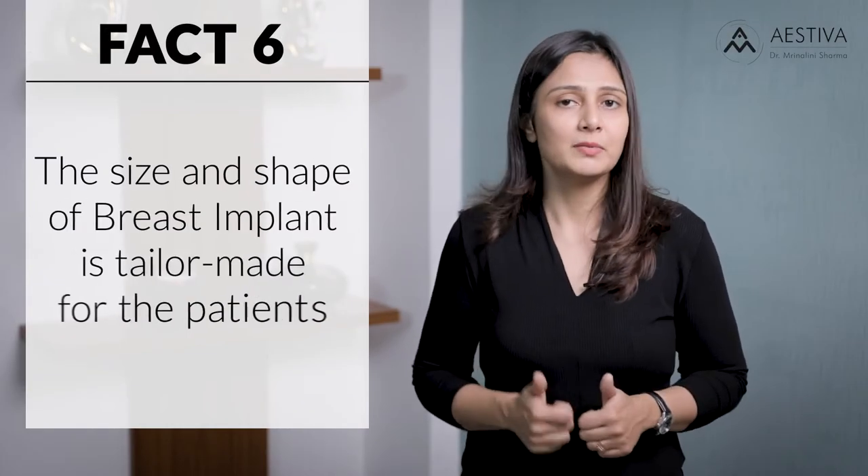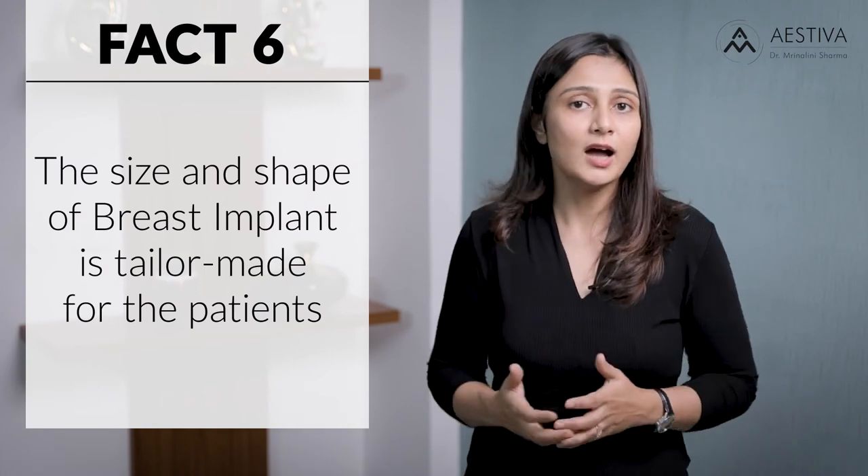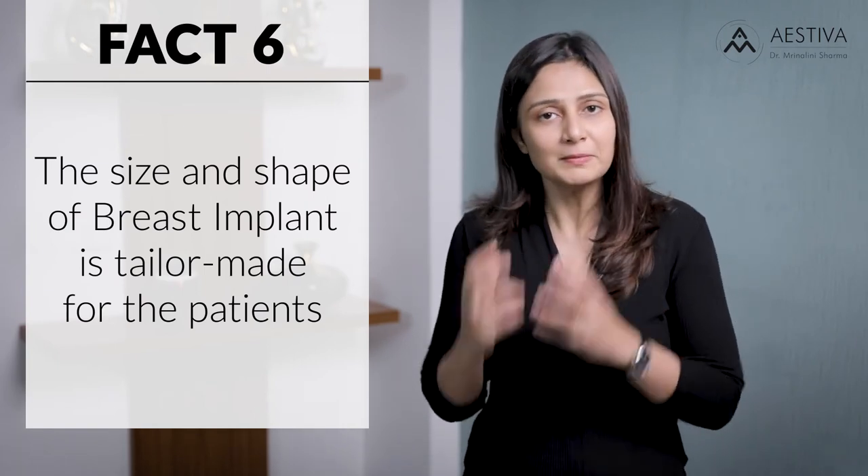Fact number six: breast implant size and shape is tailor-made to the patient. We can't put a very big implant simply because you want a very large augmentation. The doctor will conduct a detailed examination, assess your dimensions, chest diameter, and availability of skin, and decide which breast implant is going to fit you best and give you the most natural and long-lasting results. Please have realistic expectations, work with your doctor, put forward your concerns, but also take their opinion and expertise while choosing the shape and size of an implant.